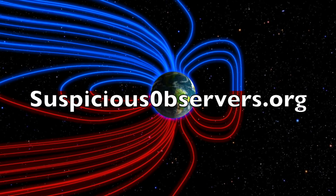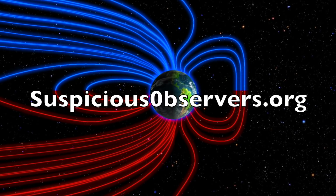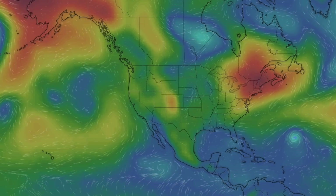We greatly appreciate your support. We've got wind maps and shots of our star to close, and of course we'll do this all again tomorrow, right here. But right now it's 5am in the new valley of the sun. Eyes open. No fear. Be safe, everyone.